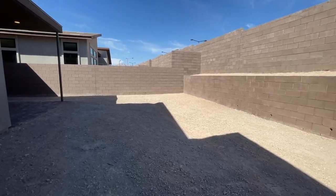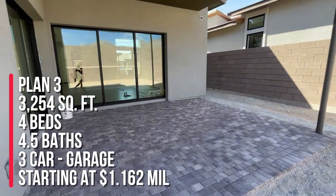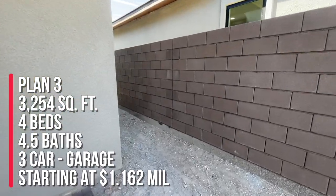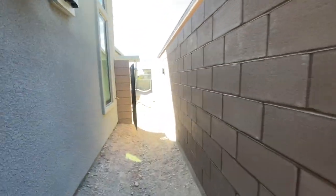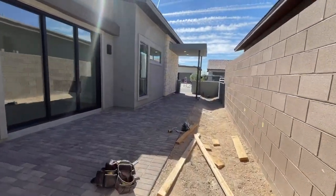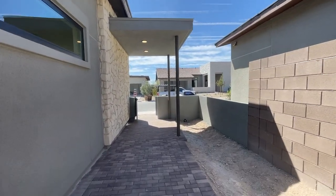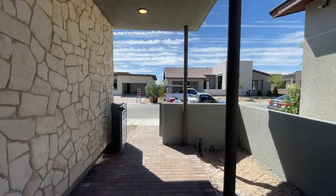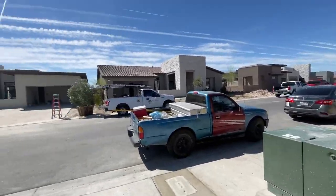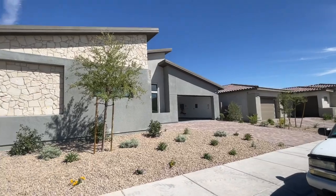That wraps up my tour of Overlook by TriPoint Homes. My clients bought the Plan 3 at 3,254 square feet, four bedrooms, four and a half baths, and a three-car garage. I've sold two homes here in Overlook, two in Kings Canyon, and just recently sold a home at Arroyo's Edge. TriPoint is one of my favorite builders because of their modern designs — I love the mid-century look with the slanted rooflines. That's the best.